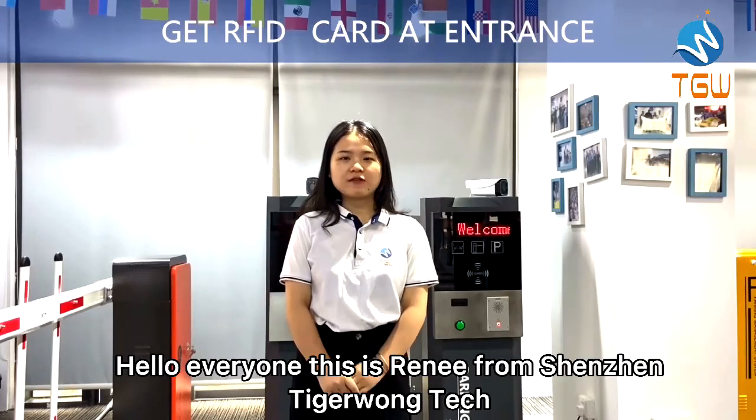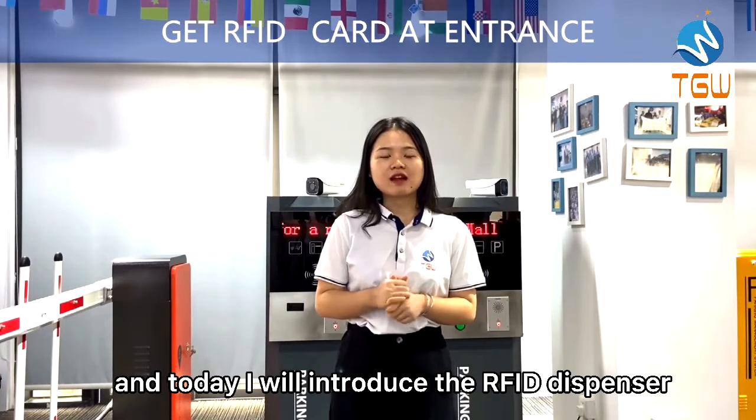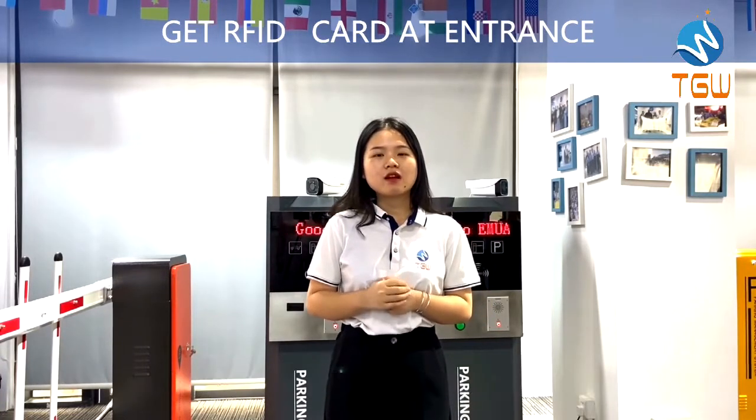Hello everyone, this is Li Li from Shenzhen Tiger Wong. And today I will introduce the RFID dispenser workflow.